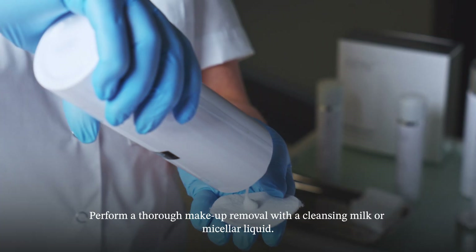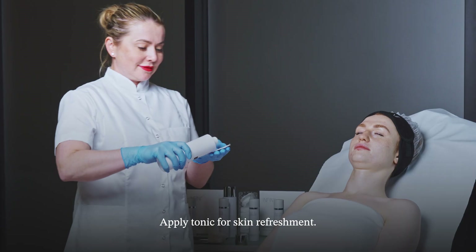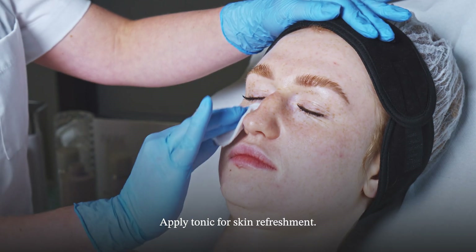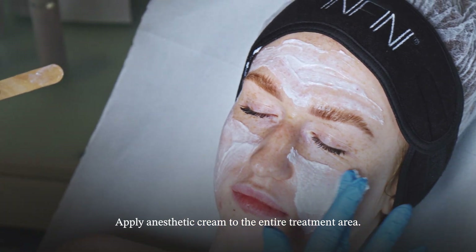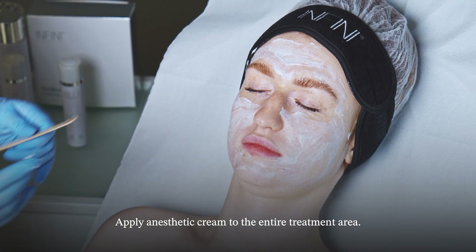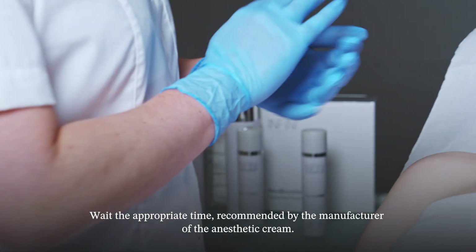Perform a thorough makeup removal with a cleansing milk or micellar liquid. Apply tonic for skin refreshment. Apply anesthetic cream to the entire treatment area and wait the appropriate time recommended by the manufacturer of the anesthetic cream.